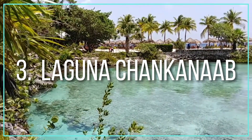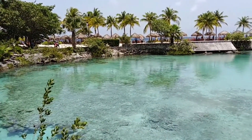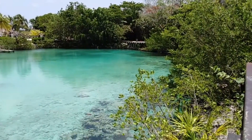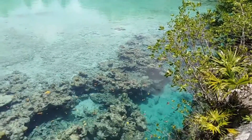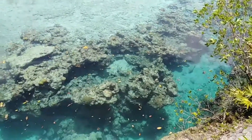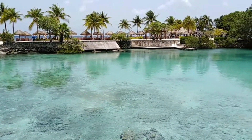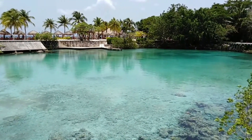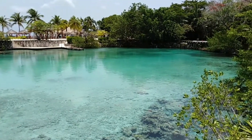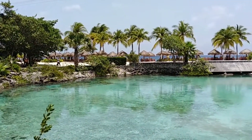Number 3: Laguna Chancanab. Laguna Chancanab, designated as a natural park in 1980, is considered a special area for the protection and preservation of the region's biodiversity and vegetation. It is located on the coastal route south of Cozumel, within the Cozumel National Marine Park. Its name is derived from the Mayan language, which means 'small sea', and relates to the park's natural lagoon.